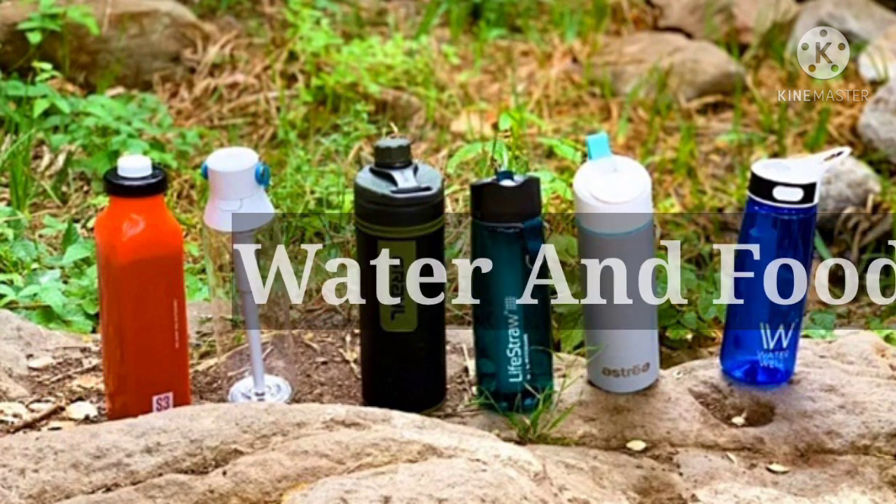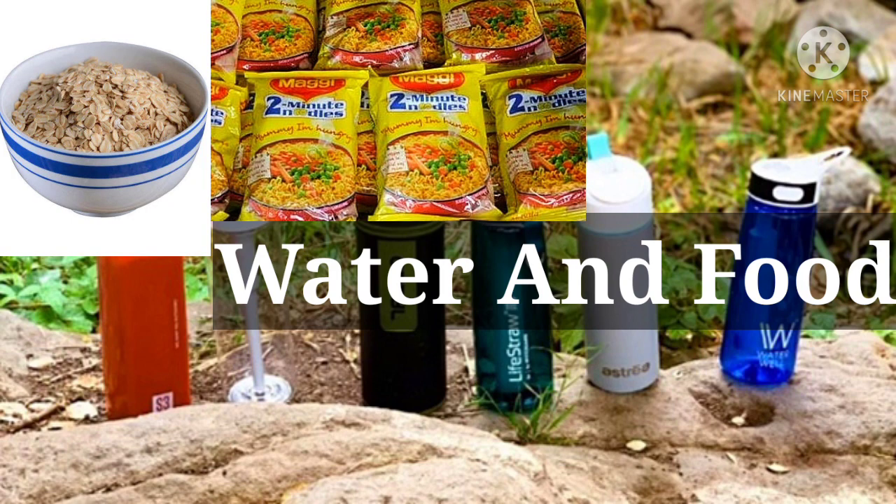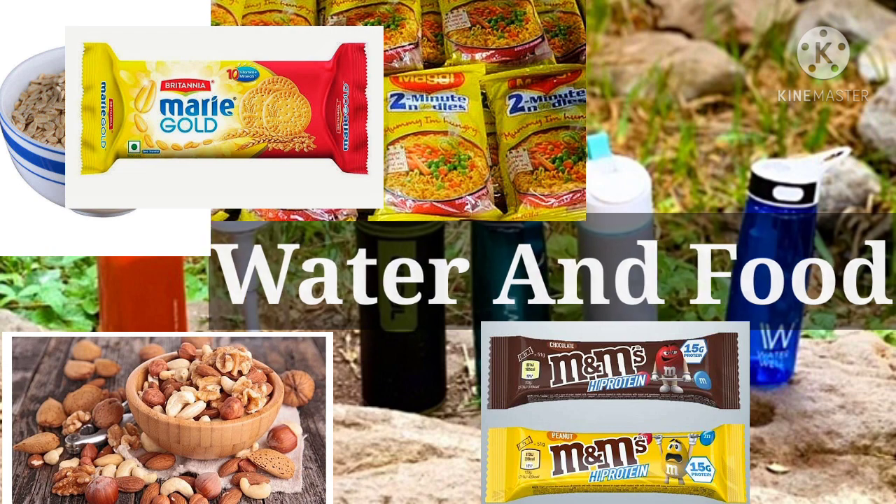Third thing is water and food. Water is the most important thing on a trek — you have to keep your body hydrated, so keep two or three water bottles with you. For food, you can take items according to the duration of the trek, like oats, Maggi, dry foods, biscuits, and protein bars.